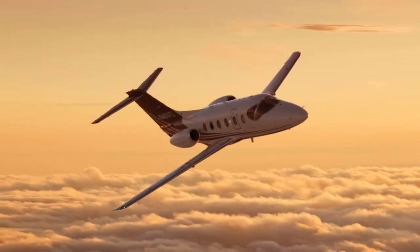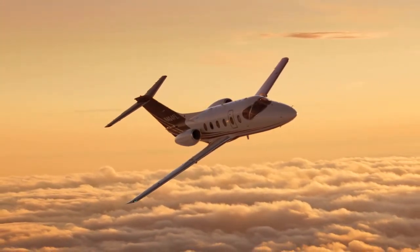Secondly, we've taken delivery of our first Nextant 400 XT, which is a re-engineered aircraft. We've taken the Beechjet and put brand new engines and avionics in the aircraft.